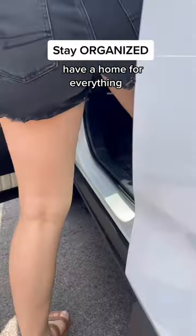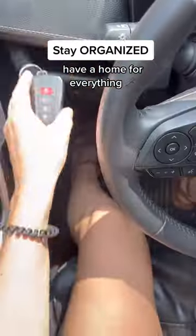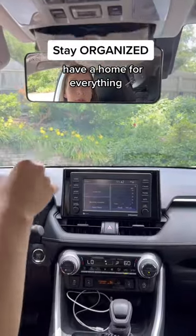Stay organized by having a home for each item that you bring into your car, like your keys, your water bottle, and your sunglasses.